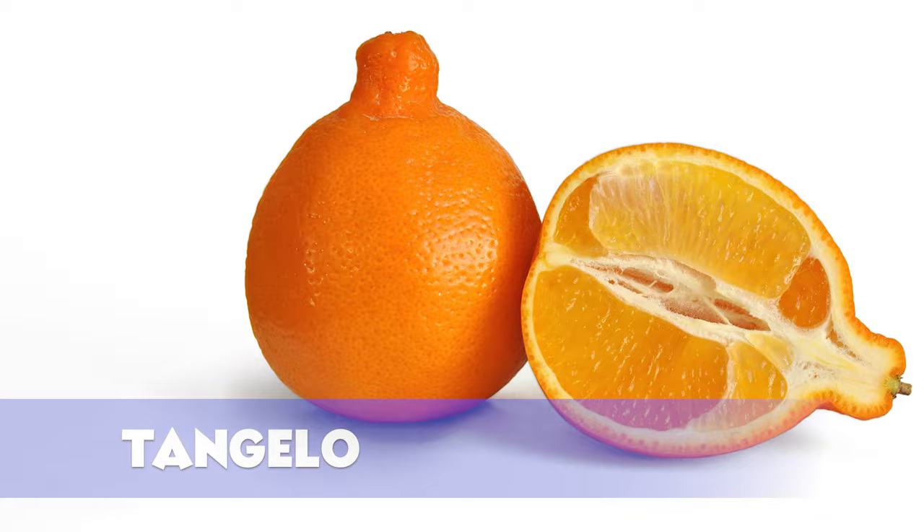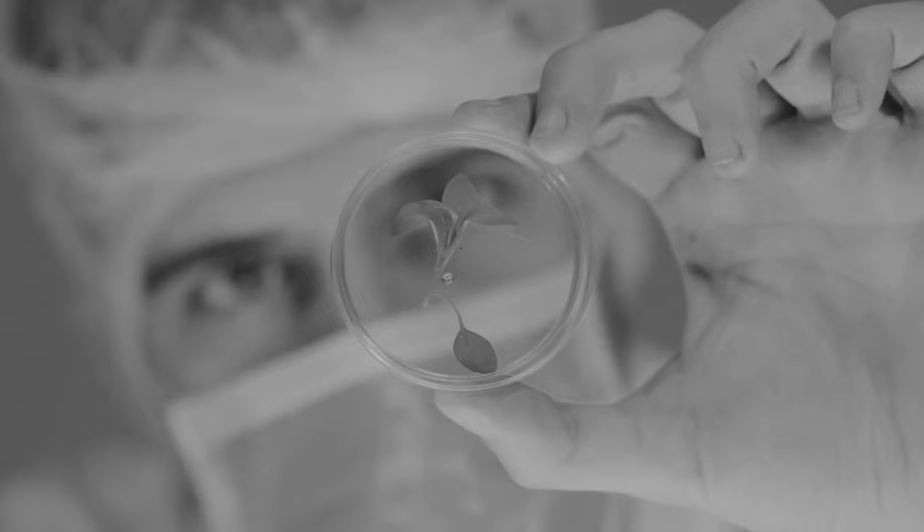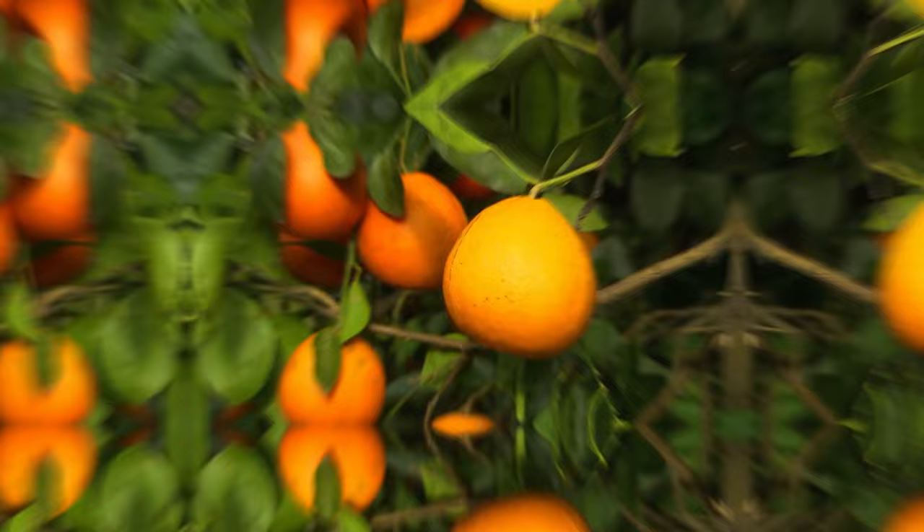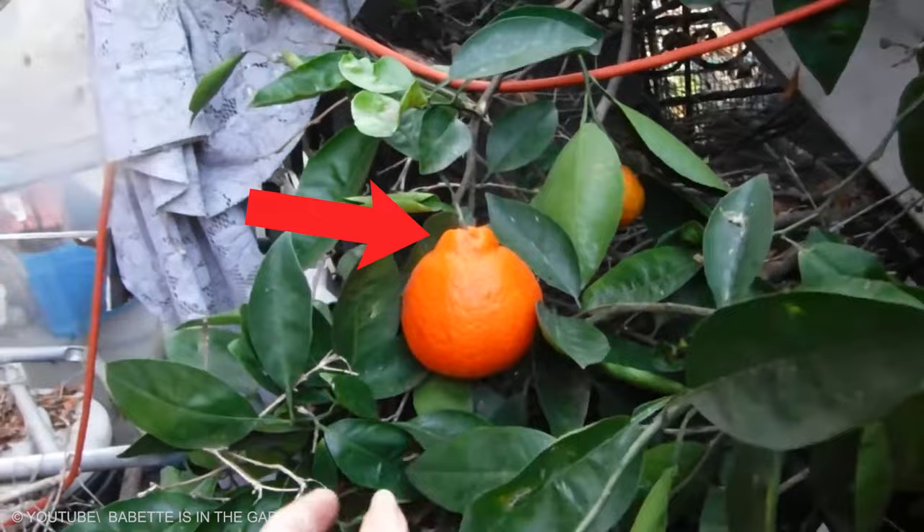Tangelo. Tangelos are a cross between tangerines and grapefruits or pomelos, created by USDA biologist Walter Swingle. The tangelo is super juicy and incredibly larger than an ordinary tangerine. Sometimes referred to as honey bells, tangelos have a juicy tangerine flavor without the bitter taste of the grapefruit. They are larger than a traditional tangerine and are distinguishable by a characteristic nipple at the stem. Their skin loosens easily, making them a great substitute for mandarins or sweet oranges.